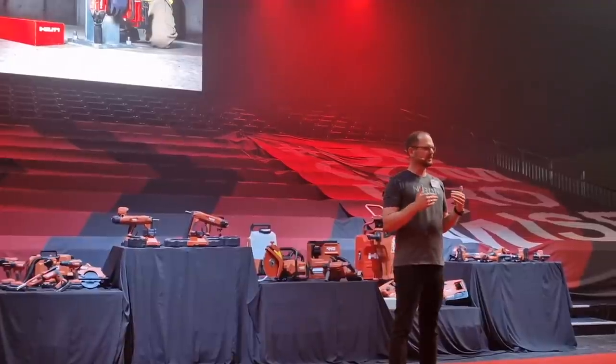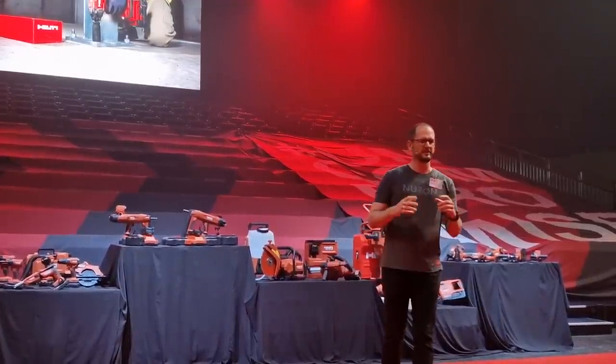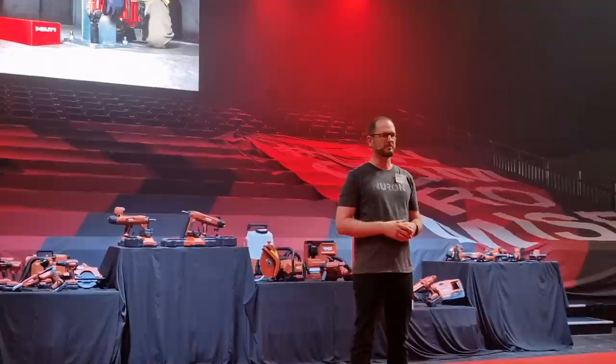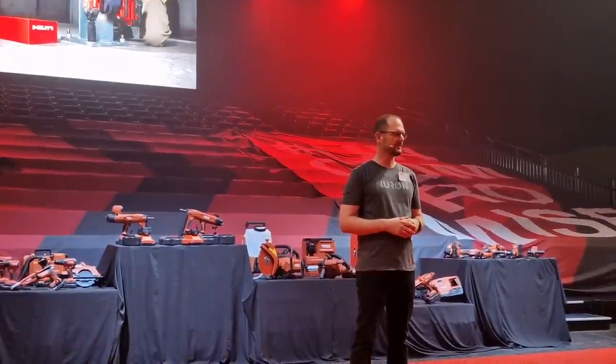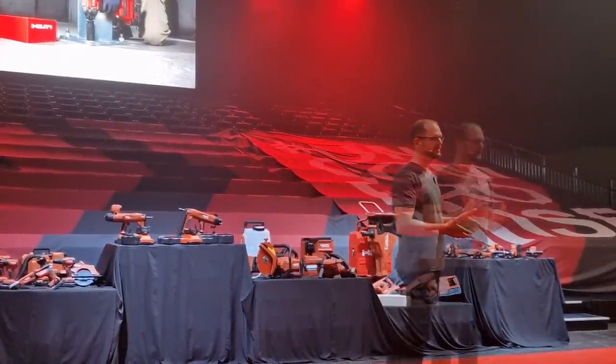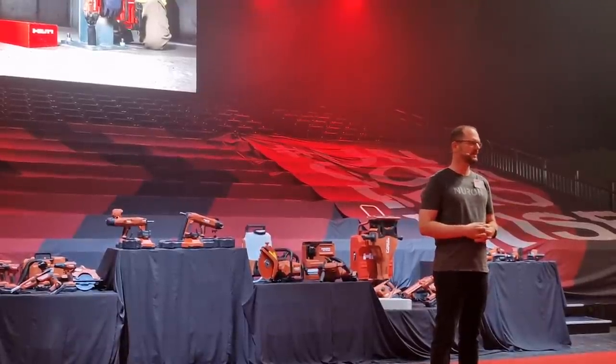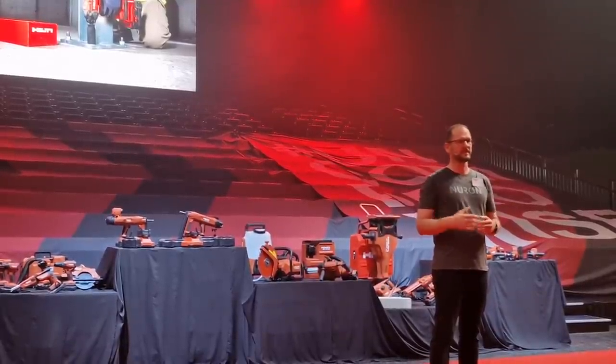The new Neuron 22-volt batteries and tools are able to double the performance versus previous generations. In many cases they are able to match or even outperform tools that run off 110 or 230-volt electrical grid or even gas power tools.